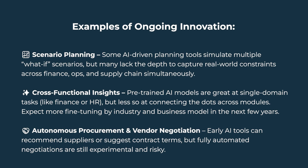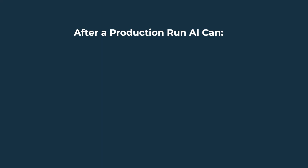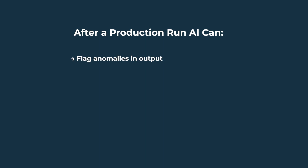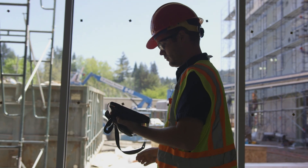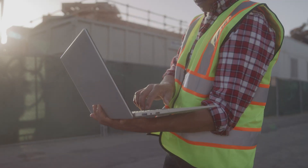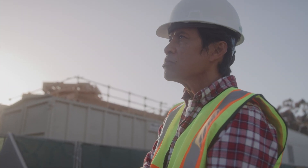Autonomous procurement and vendor negotiation: early AI tools can recommend suppliers or suggest contract terms, but fully automated negotiations are still experimental and risky. The biggest lesson? AI in ERP should augment humans right now, not replace them. For example, when a production run finishes, AI can flag anomalies in the output, recommend preventative maintenance schedules, and generate a cost variance report — but the final call, whether to rerun, escalate, or approve, still belongs to human managers. The winning strategy is using AI to reduce noise and highlight priorities so teams can focus on high-value decisions.